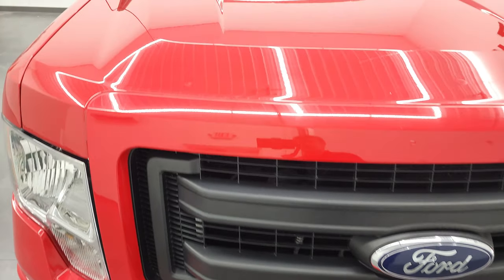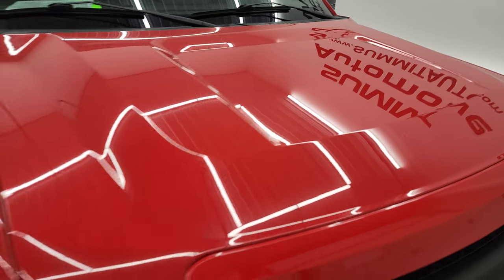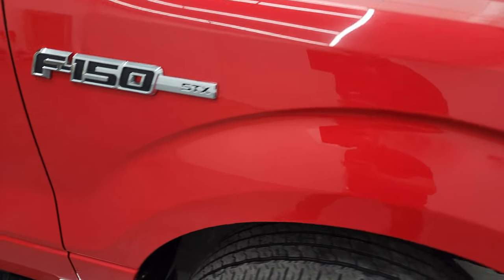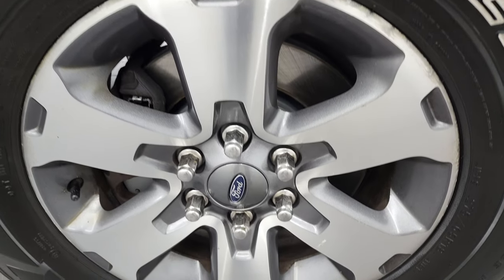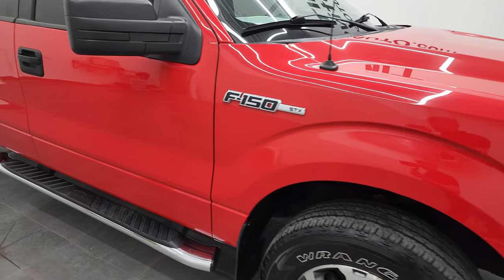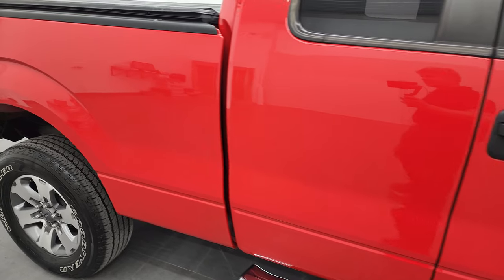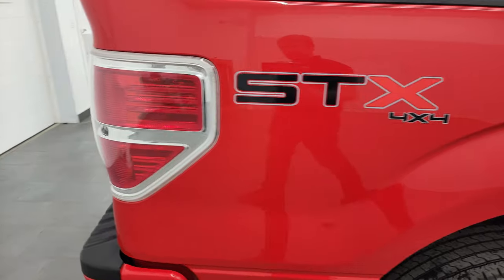Grill is in nice shape, the hood is in pretty nice condition as well. Passenger side front fender, I didn't see any dents or dings on there. And the passenger side rim, no major scuffs or scrapes. As you go down this side of this 2013 Ford F-150 Super Cab 6.5 foot short box STX, take note of how clean the body is, how reflective and mirror-like that paint is.